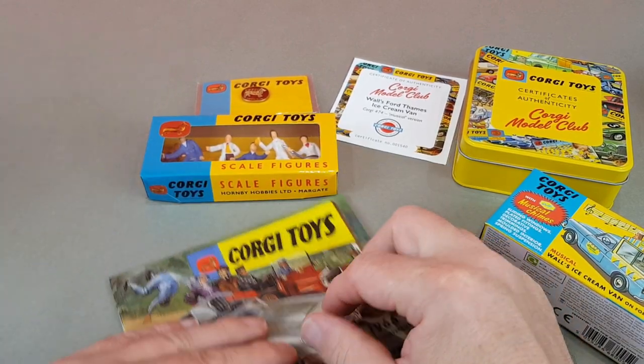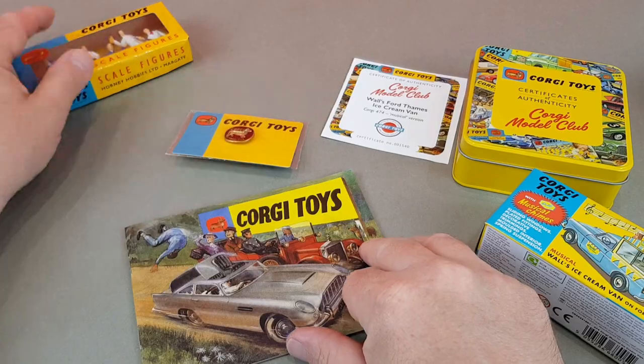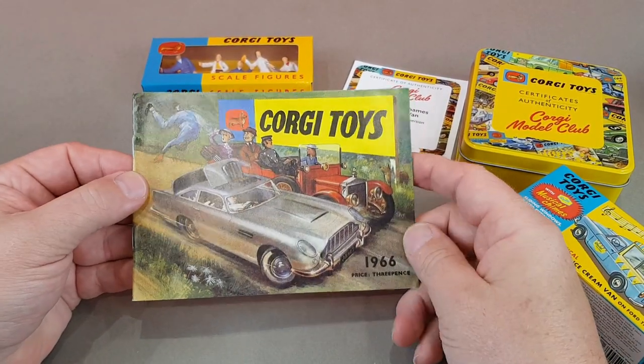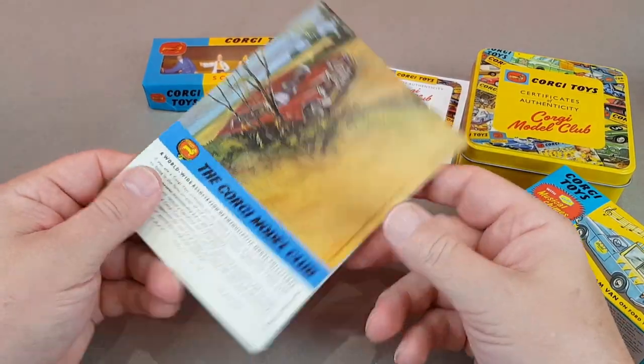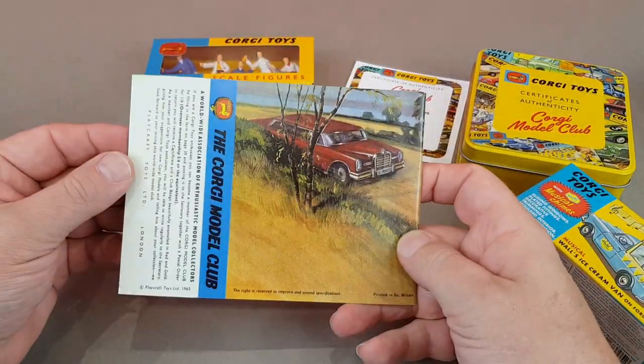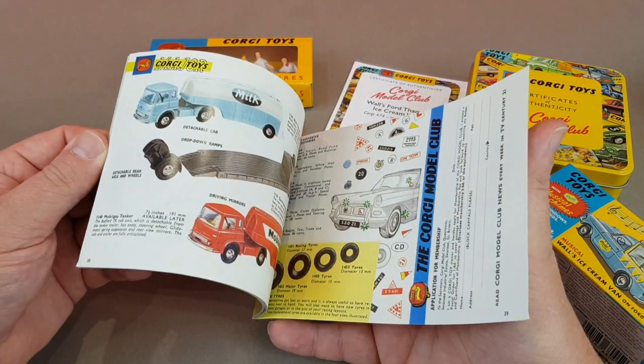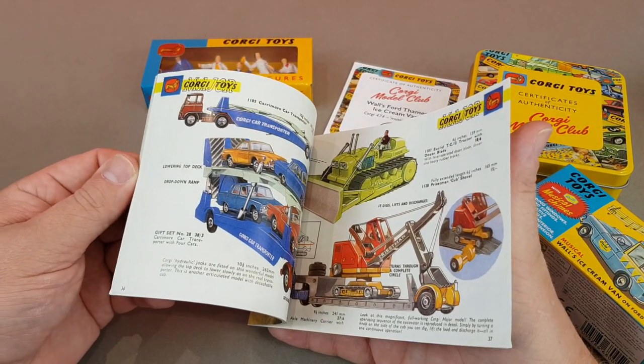It was lovely to see the Corgi booklet from 1966 — the product catalogue. What a year that was, not least with the Goldfinger DB5 on the front. Great news is that car has been re-released as part of this line.